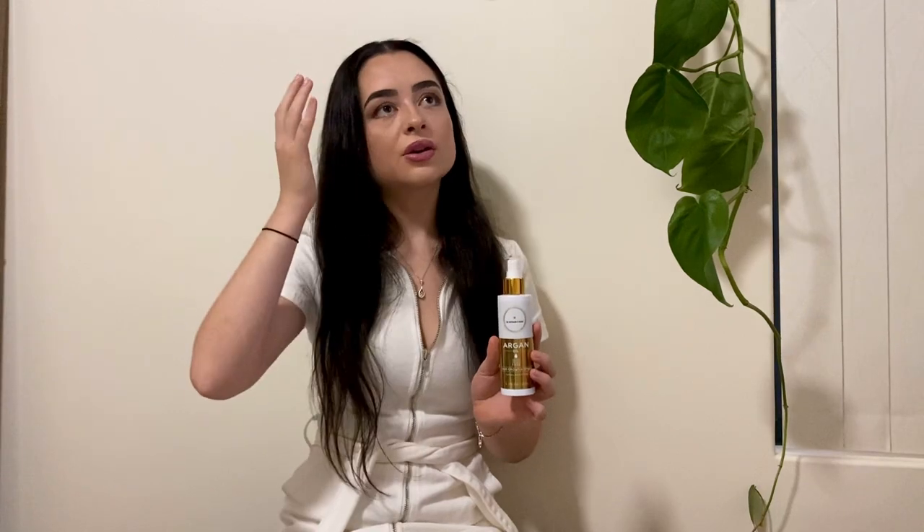Moving on to the hair growth spray — I love this. I feel like I'm in a rush all the time, and this is just so quick, convenient, and easy. If I'm not looking after my hair, this is the one thing I can do when I'm in a rush: get out of the shower, spray it on my scalp, massage it in, and I'm done. A lot of people worry about it leaving your hair really oily, but I have not had that problem at all. It also really helps with my frizziness.